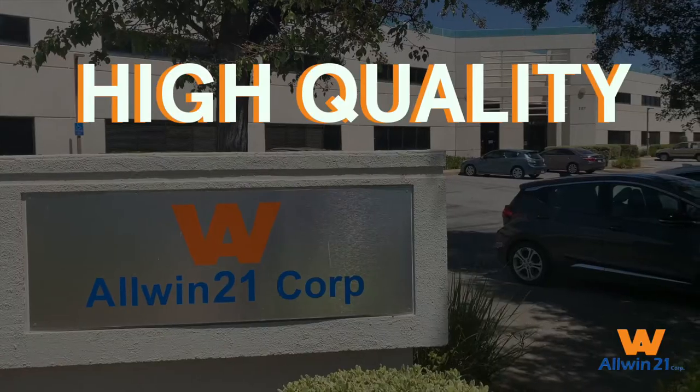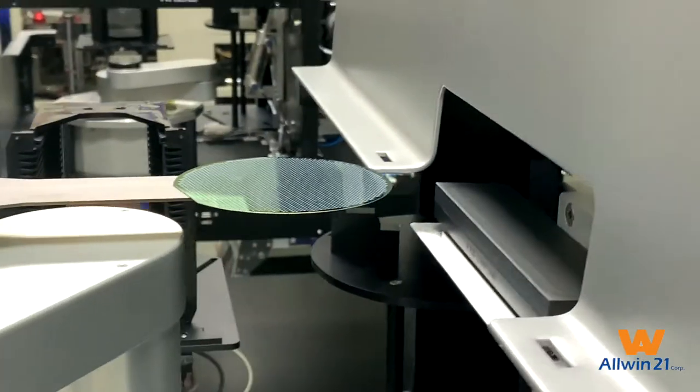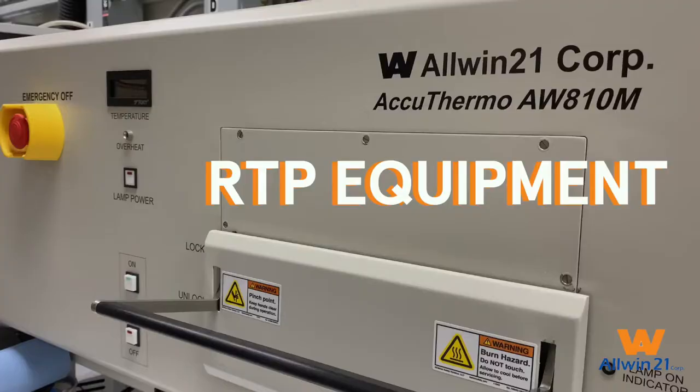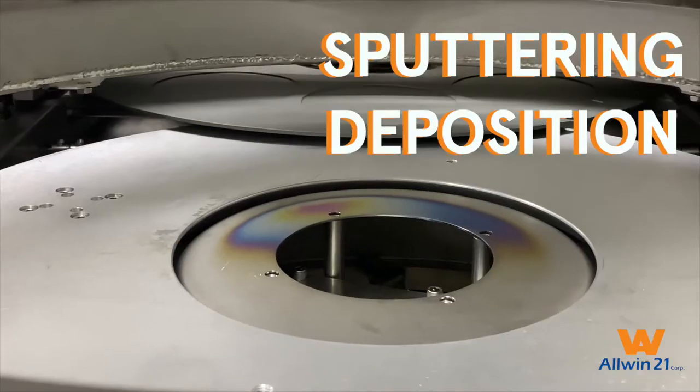Allwind 21 provides high-quality front-end process equipment for silicon and compound semiconductor materials. Whether you're looking for rapid thermal processing, plasma etcher, plasma asher, and sputtering deposition equipment,